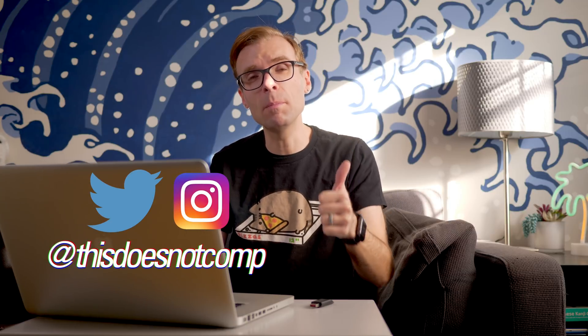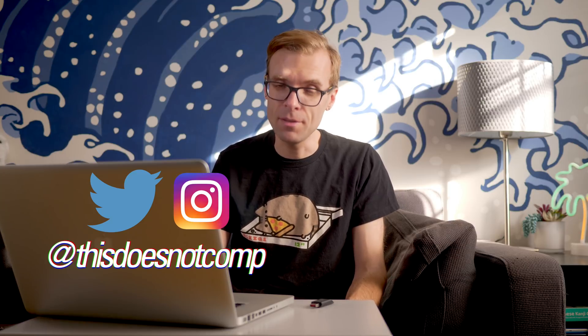The best part is that it's free. I'll include a link to it down in the description so you can check it out. Maybe it's useful to you, maybe it's not, but I've found a couple of use cases for it, so I figured I'd share. Anyway, if you liked the video, I'd appreciate a thumbs up, be sure to subscribe, you can follow me on Twitter and Instagram at thisdoesnotcomp, and as always, thanks for watching.